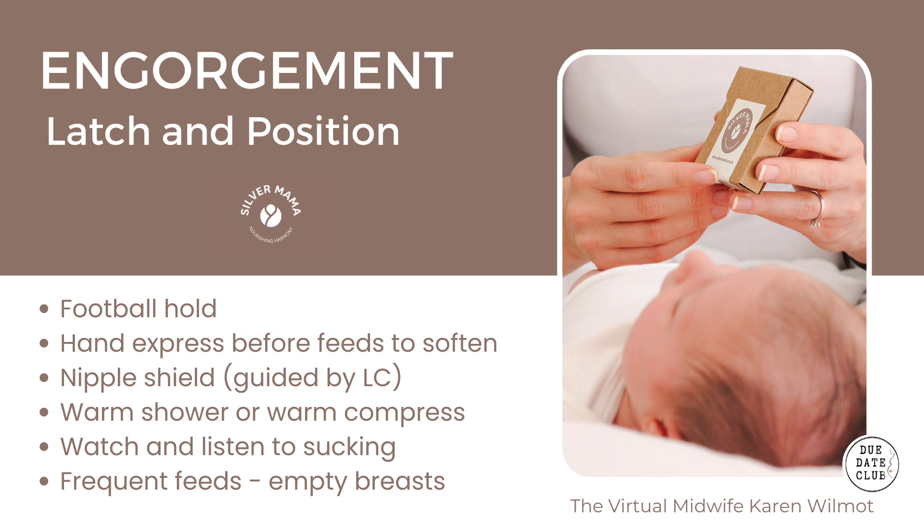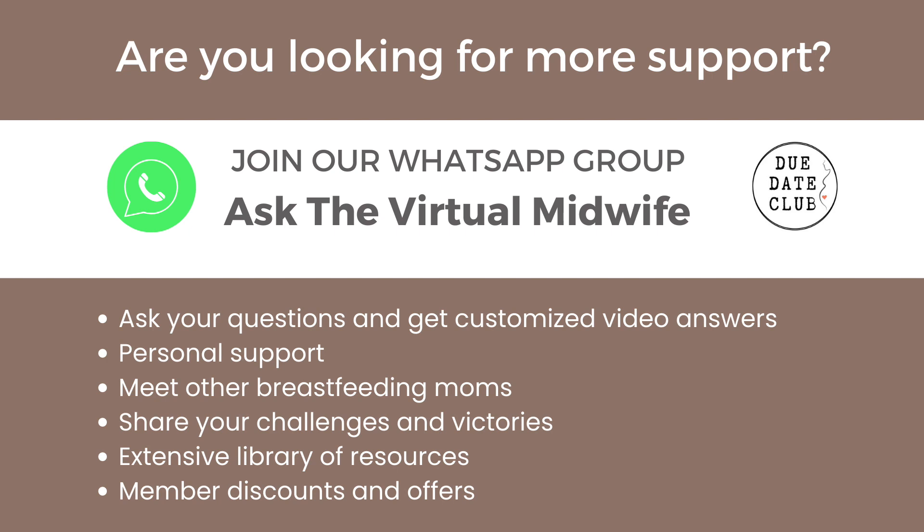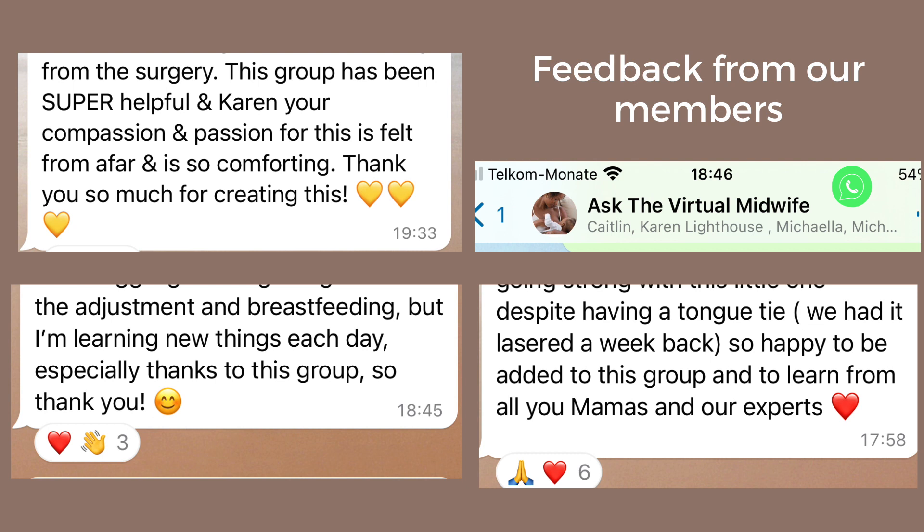Remember that in the first week of breastfeeding, your baby's needs are changing literally every day and it's hard to know what to expect. There is another video series that will guide you through what happens and what to expect for the first six days after your baby is born, which will help you understand your baby's behavior and your milk production. Being part of our WhatsApp group means you get answers to questions as and when you need them, as well as an opportunity to meet other breastfeeding moms and see that you're not alone with the struggles and challenges, especially in the first week.